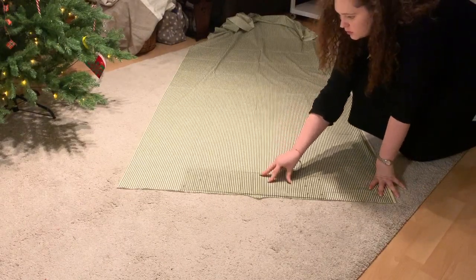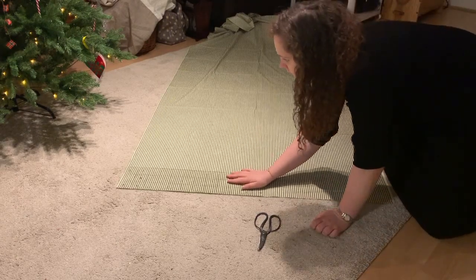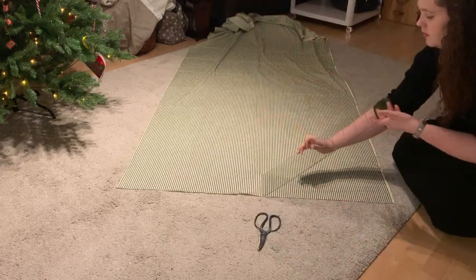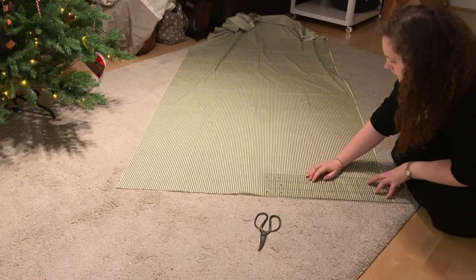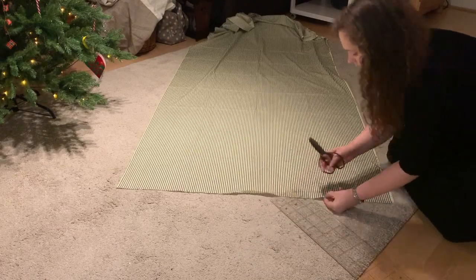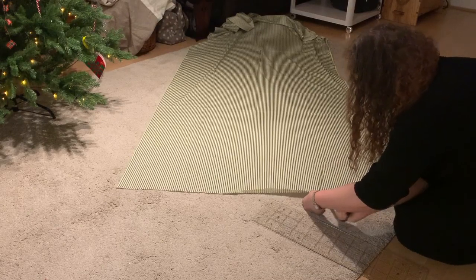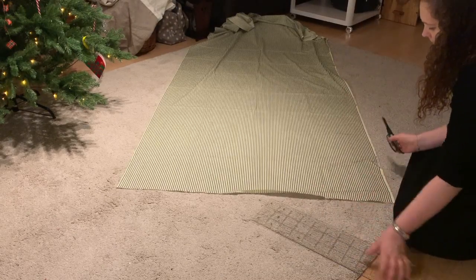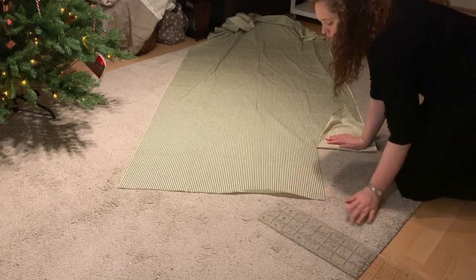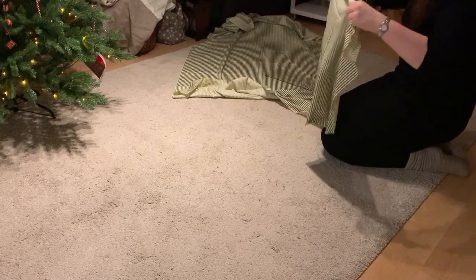I'm just measuring the skirt piece first. One of the great things about working with striped fabric is that you don't have to mark your measurements as precisely — you just find a stripe and follow it. Also, this fabric is tearable — not terrible, but tearable — which makes it very easy to get straight edges. And tearing fabric is very satisfying. So that's my skirt piece all done — just a simple rectangle.